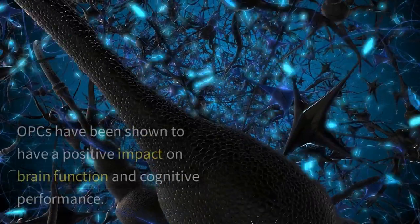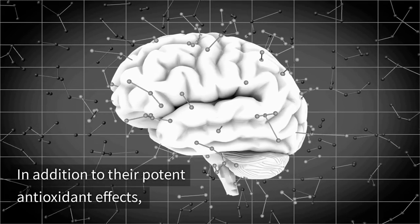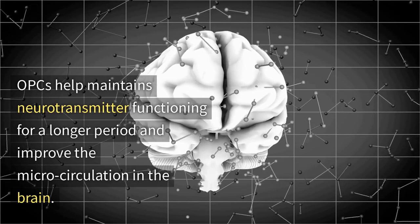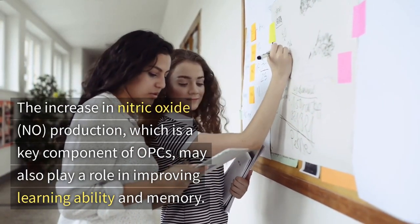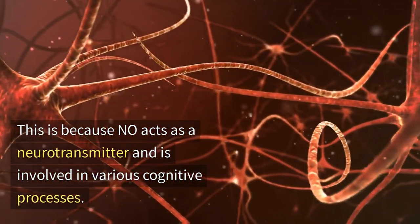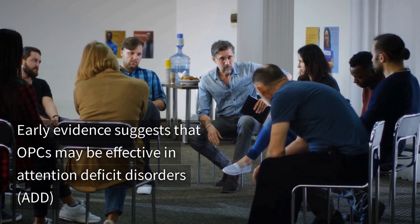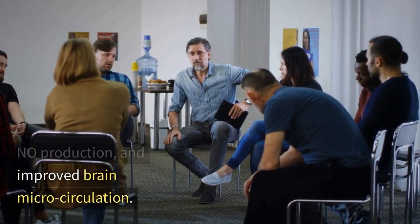OPCs have been shown to have a positive impact on brain function and cognitive performance. In addition to their potent antioxidant effects, OPCs help maintain neurotransmitter functioning for a longer period and improve the microcirculation of the brain. The increase in nitric oxide production, which is a key component of OPCs' mechanism, may also play a role in improving learning ability and memory. Early evidence suggests that OPCs may be effective in attention deficit disorders due to their positive effect on neurotransmitter lifespan, nitric oxide production, and improved brain microcirculation.